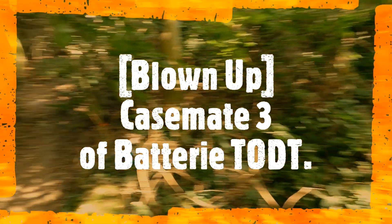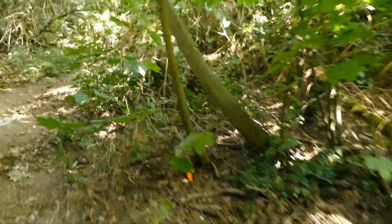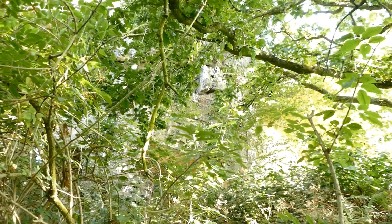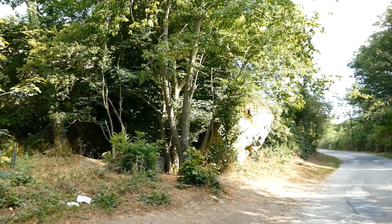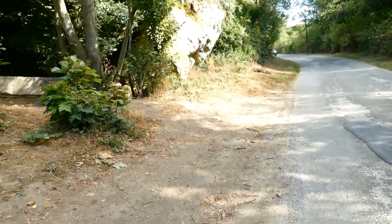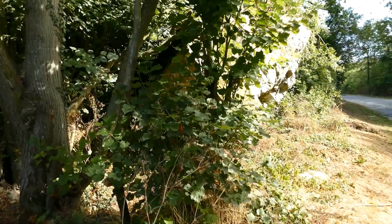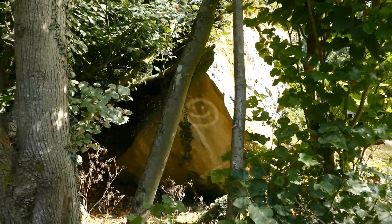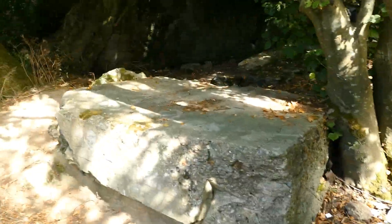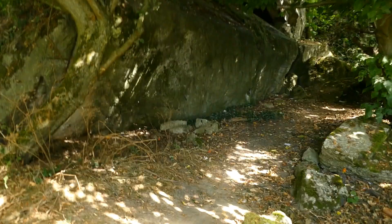Welcome to part two, where we explore the mass ruins of the third casemate that was rumored to have been accidentally blown up, let alone the massive bombardment by Allied forces. Walking up the road trying to find casemate three — apparently it was blown up — and look what's on the road here. I believe we have found the blown-up casemate.